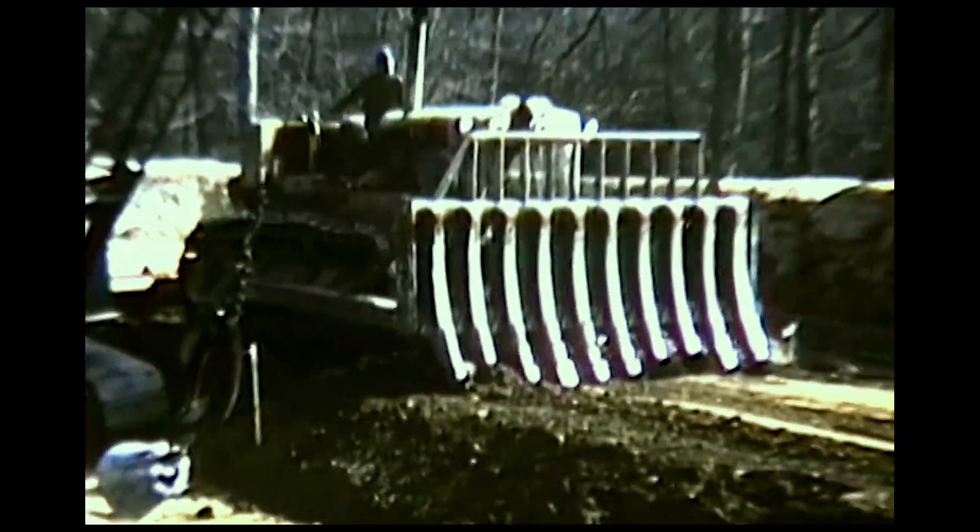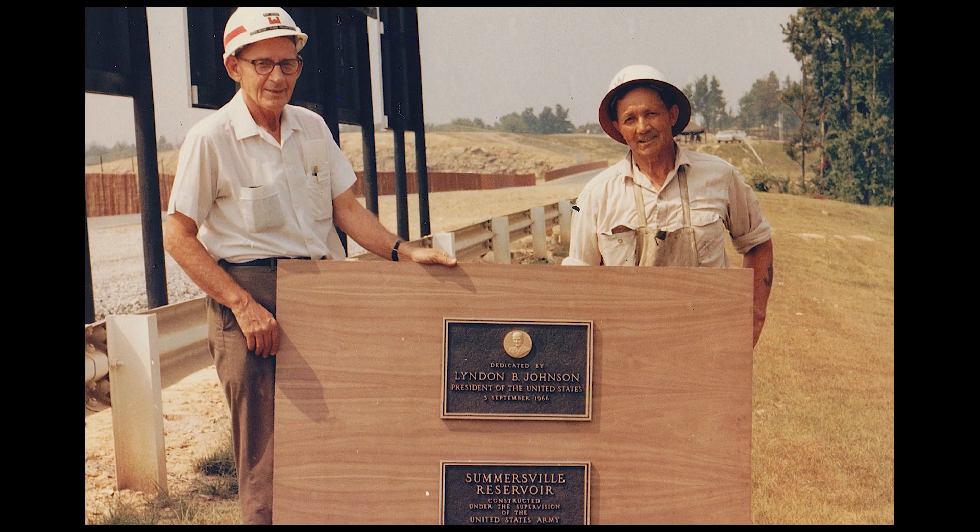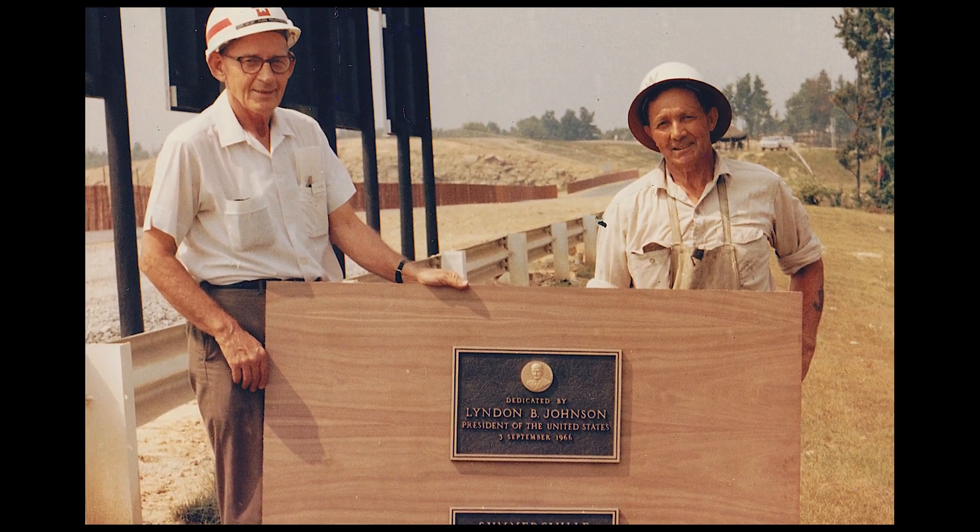Everybody got along really well. The Corps of Engineers made a safe project out of it because they were in charge. It's a magnificent marvel as far as I'm concerned — one of the best things that ever happened to West Virginia.